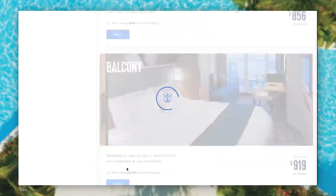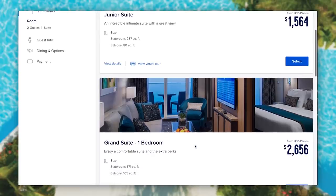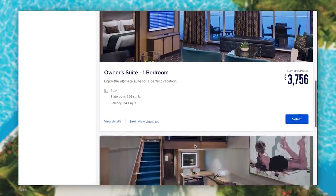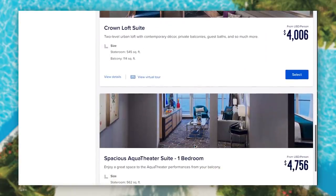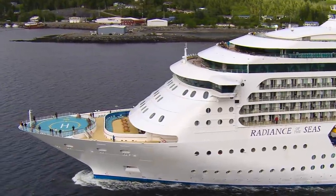The best time is to try to time it when new itineraries are released by Royal Caribbean — whether for Europe, the Caribbean, or Alaska. If you can book the day Royal Caribbean releases a new itinerary, or even a day or two after, you can usually find some amazing prices. Tracking prices right at release versus even a couple days later, you'll see them start to tick up.